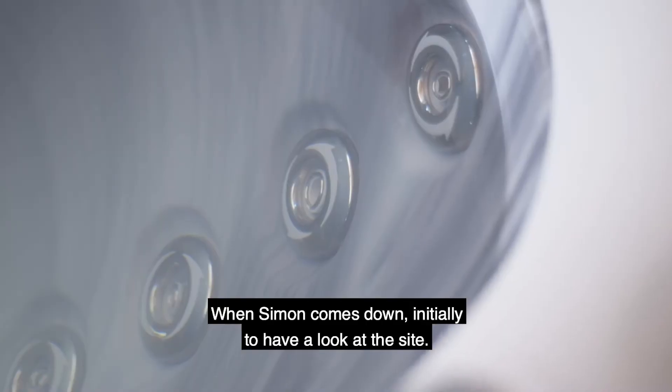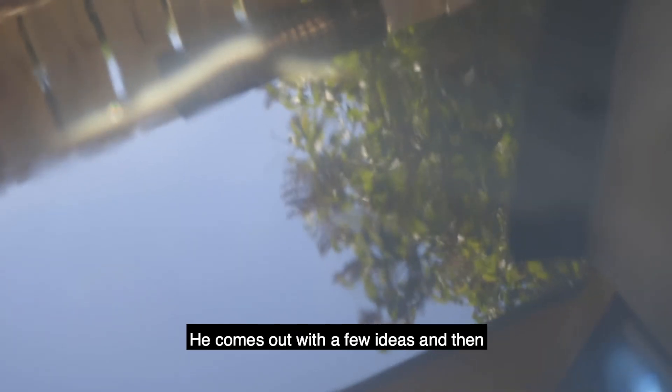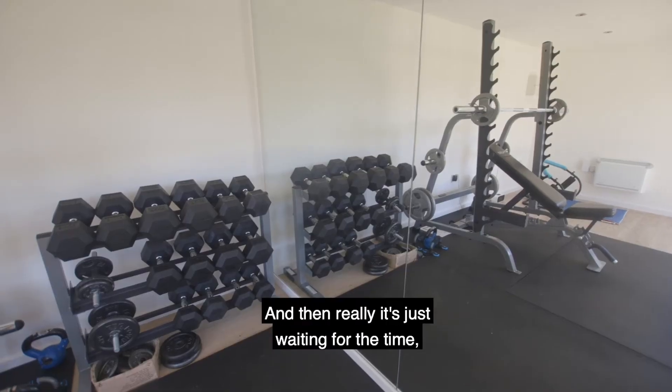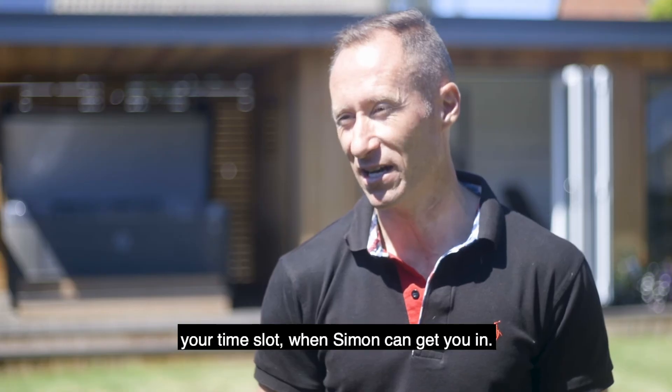Simon comes down initially to have a look at the site. He comes out with a few ideas and then you get together and say yes, I would like that, or I don't want that. Simon will draw a sketch for you, tell you what it looks like, and then really it's just waiting for your time slot when Simon can get you in.